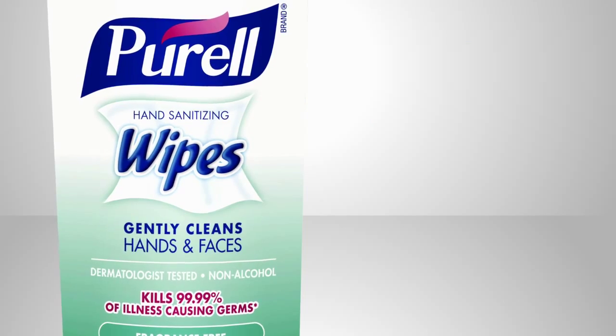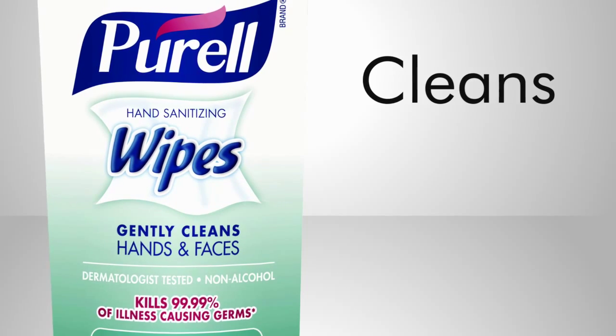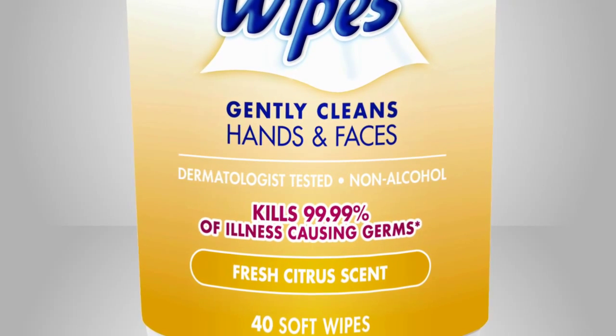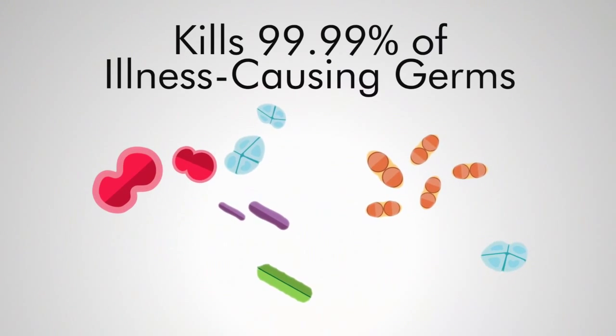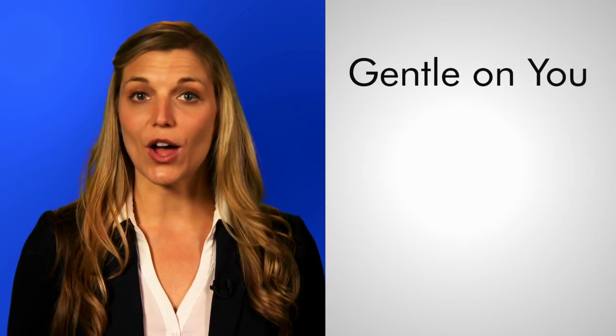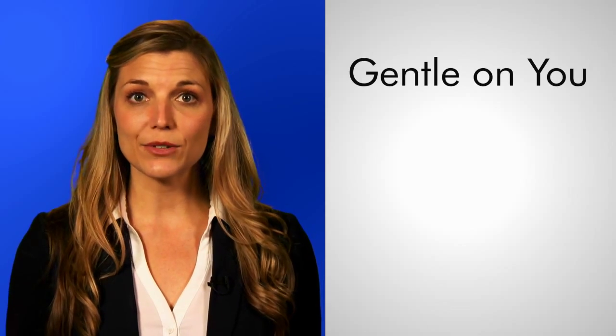Soft, disposable towelettes that cut through the mess to clean and sanitize your hands and face. With Purell's specialized dermatologist-tested formula that kills 99.99% of illness-causing germs, all while being gentle on you because they're formulated to use as frequently as you need to, and to stay moist.